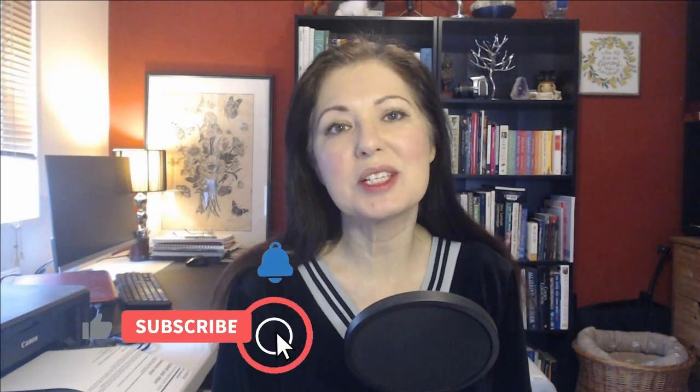Hello Homebosses, my name is Nouria Corby from TheHomeboss.com. Welcome to my channel, which is all about helping you to make money online. And if that sounds interesting to you, please consider subscribing so that you can get more videos like this.